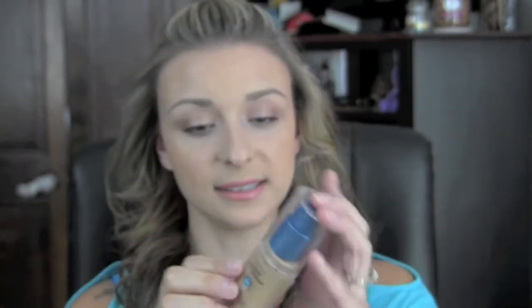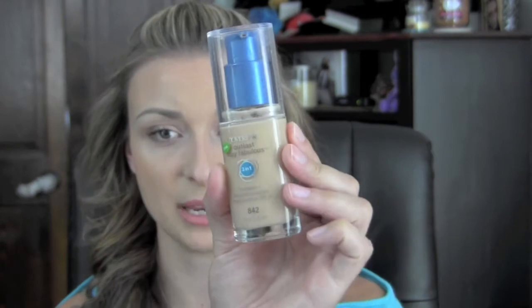To start off with the bad things about this foundation: I had originally purchased number 855, which is Soft Honey. I purchased this because I am quite a bit darker than I was at the beginning of the summer — I've gotten quite tan — so I figured I would get a darker shade to match everything on my body. Unfortunately, I found out that this foundation does oxidize. After about an hour and a half to two hours, it got about a half a shade darker than what I had expected. So I ended up getting a lighter shade, number 842 which is Medium Beige, and I have that one on today, and as you can see it does match pretty well.